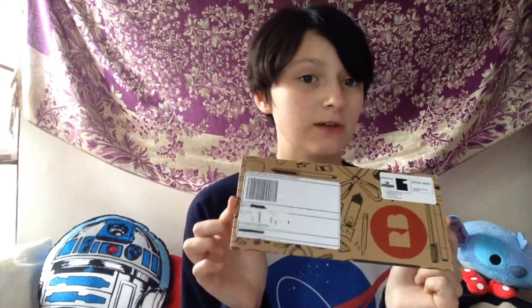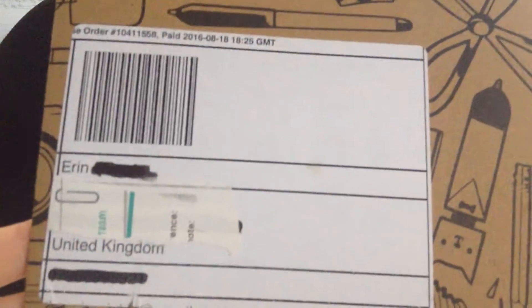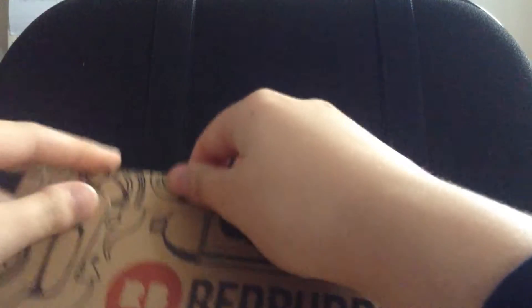Lots and lots of stickers! I haven't actually opened it yet and that's what we're going to do today. So let's get this thing open. Here's the Redbubble package it came in — it's actually really cool, I really like the design. This is your side of it. I've scrubbed out my address and stuff. Let's open it.